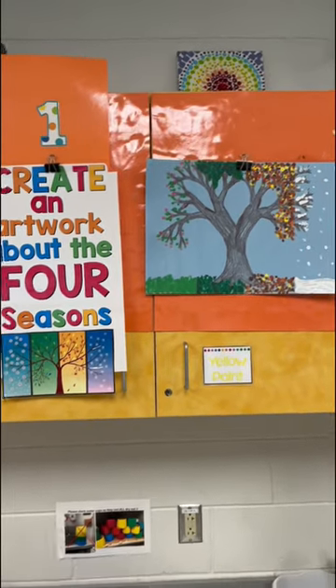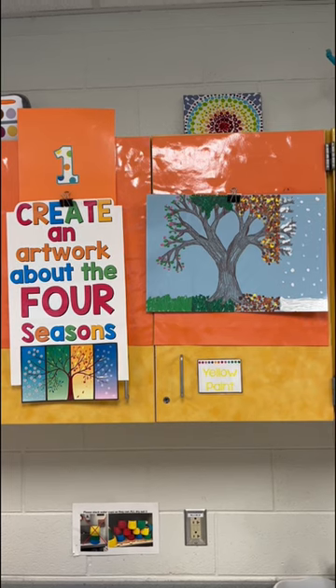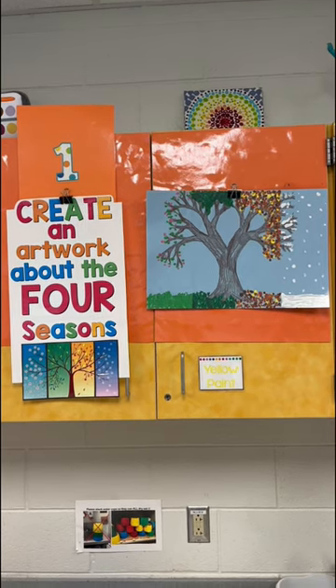First grade's got a science connection. They are learning about the four seasons and trees in science, and we're gonna do this in centers. The tree is gonna be drawn with oil pastels.